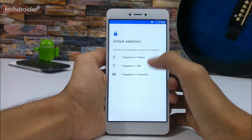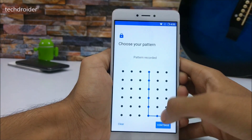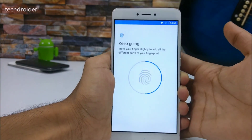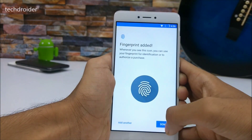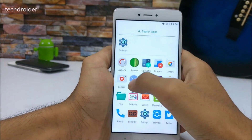Let me show you the fingerprint press pattern — it's a cool feature in LineageOS. Fingerprint has been added successfully.